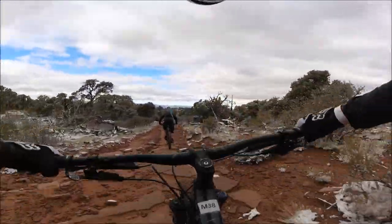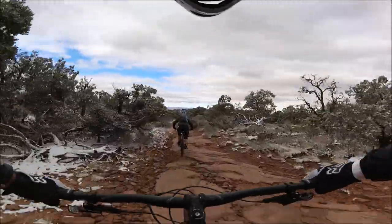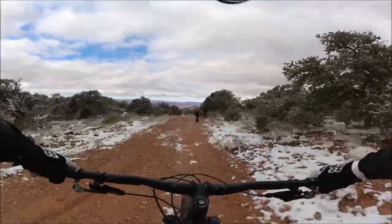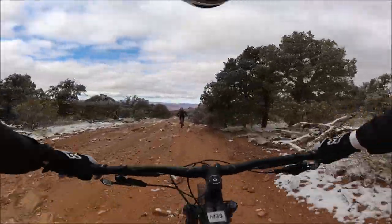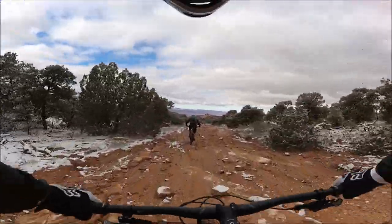From this point on, it's pretty much 3,000 feet of sweet descent from 6,800 feet to 4,000 feet. It's tough to figure out where the trail is at times, so watch out — you can end up on a cliff instead of a drop.